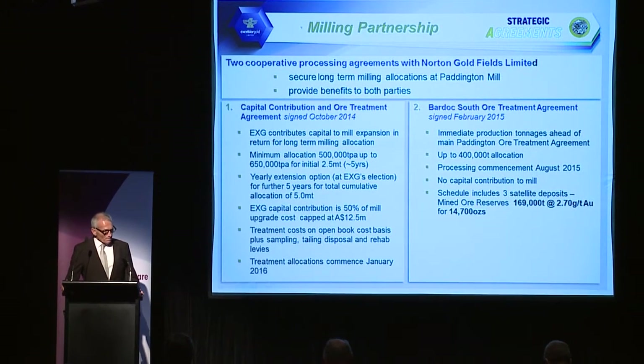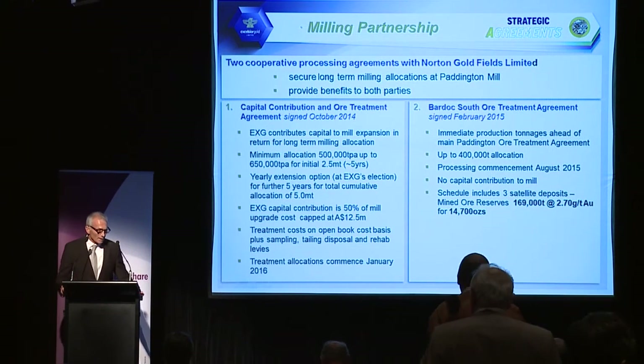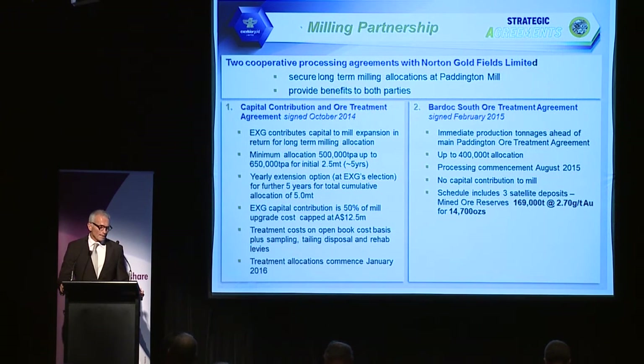The mining partnership with Paddington: we've secured two processing agreements with Norton Goldfields, which has recently been taken over by its major shareholder Xinjin Mining — the largest gold mining company in China. That underpins the security of the Paddington mill, the fact that there's a well-funded major Chinese company now essentially running that operation.